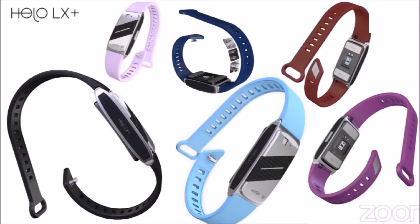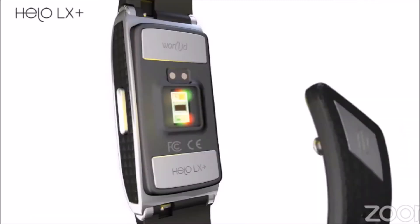The HILO LX Plus is positioned and in the process of obtaining the FDA certification required to be considered a medical device.